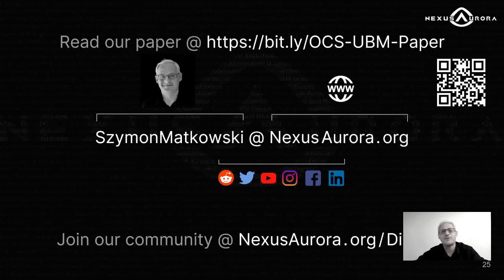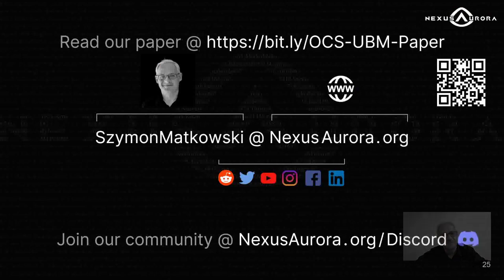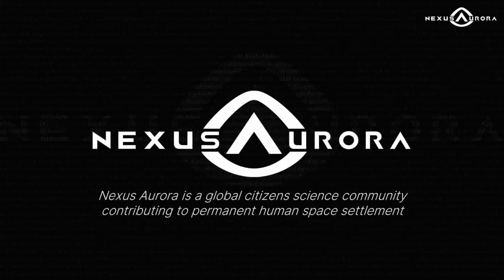More details can be found in a paper available on the IAC website, and we strongly encourage you to look through it. We believe the future of space exploration lies in use of elements that are widely available. The only way to achieve this goal is to standardize basic solutions, allowing new technology to fit into a defined global approach. Hereby we invite you to join us in this effort. Let's open this door to our dreams together. My name is Szymon Matkowski and this is Nexus Aurora, a global science community contributing to human space settlement. Thank you.